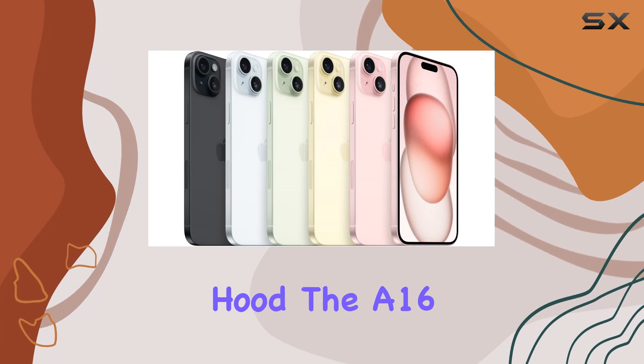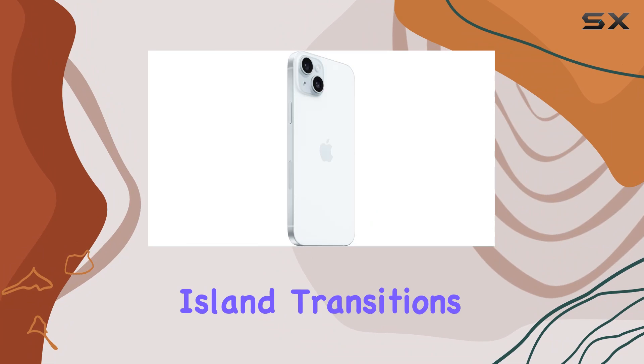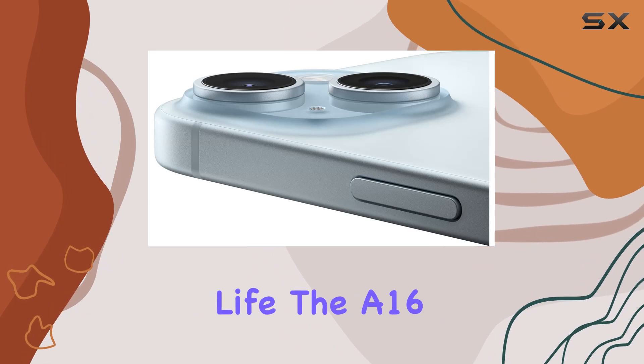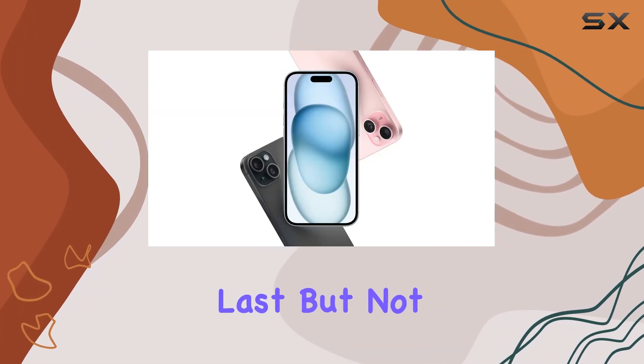Under the hood, the A16 Bionic chip powers advanced features like computational photography, fluid Dynamic Island transitions, and voice isolation for crystal-clear phone calls. The A16 Bionic chip also ensures all-day power efficiency.